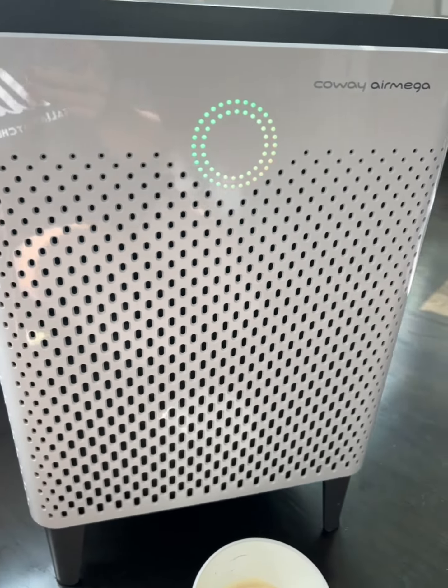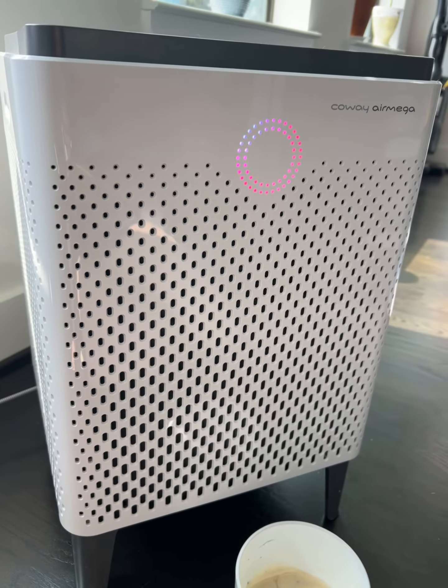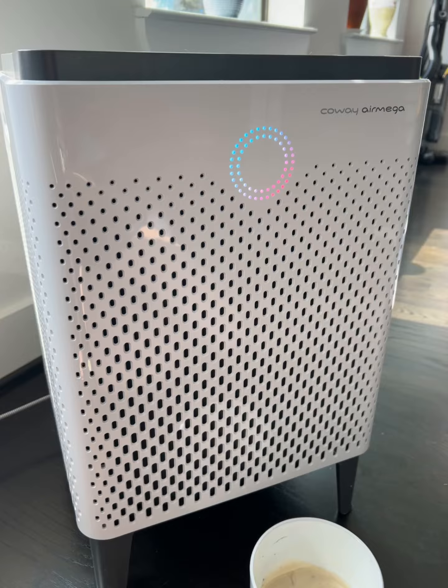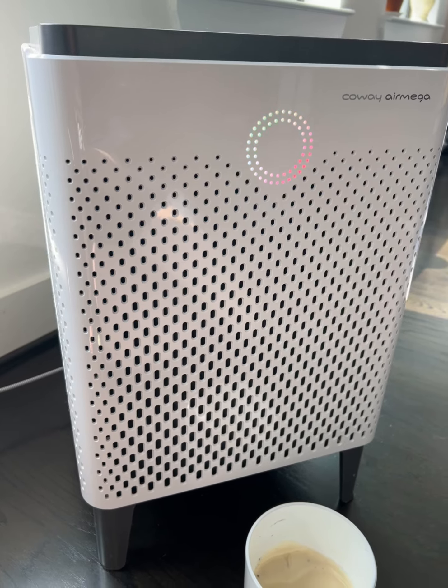This air purifier is on the pricey side, but for me, being a cat owner with asthma and being very sensitive to dust, this has helped improve my quality of life, especially during pollen season, and that to me is priceless. So if you're in the market for a new air purifier, I definitely recommend giving this one a try.